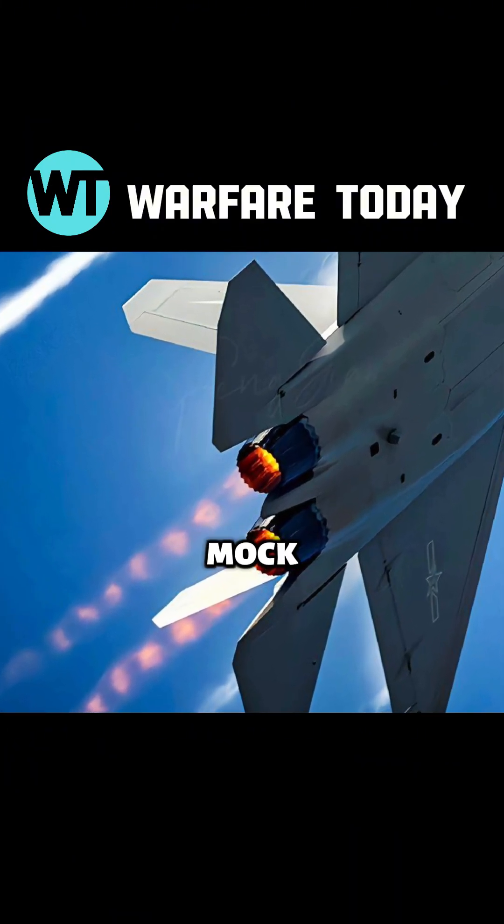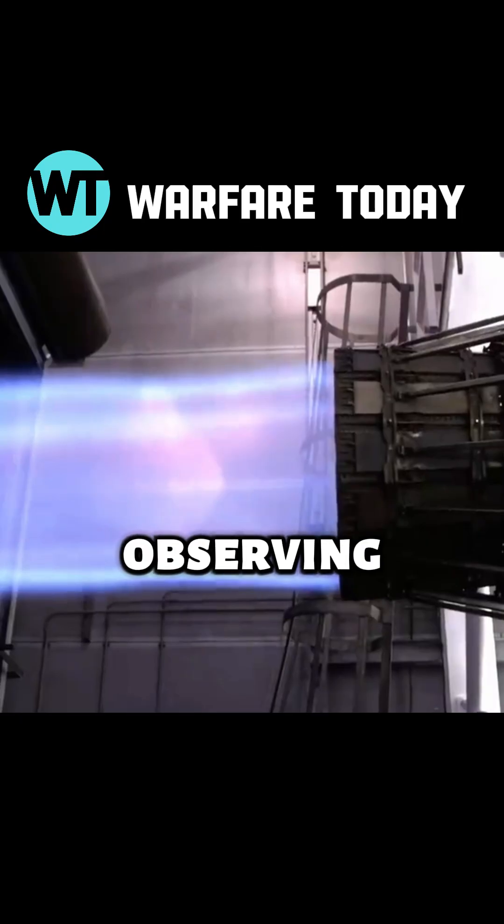They look like halos. Mock rings aren't mysterious.